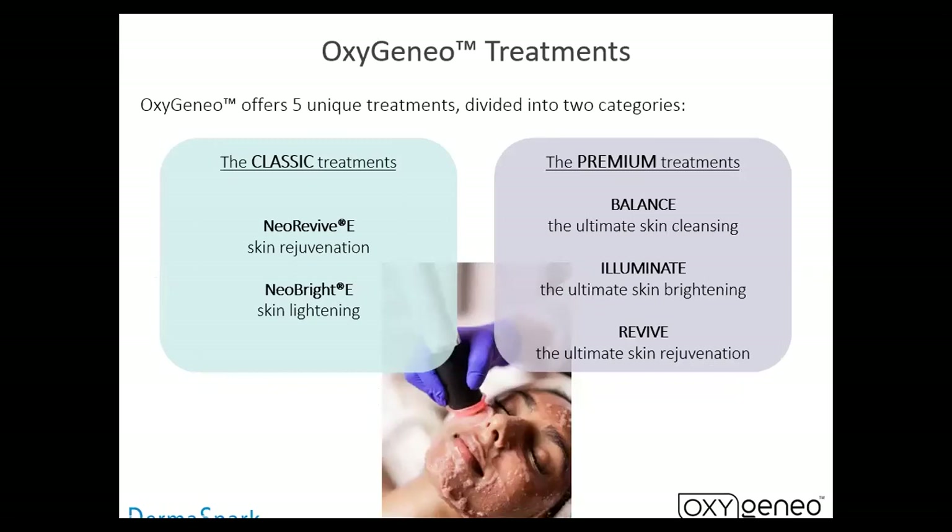The classic treatments are the less expensive treatments — these are the ones we first came out with. They have Neo Revive and Neo Bright, and they're done a little bit different than our newer ones. Now they have four treatments, plus the new Oxy Hydrate which I'm going to be showing on another PowerPoint presentation. We have the Oxy Balance — ultimate cleansing — the Oxy Illuminate for skin brightening and evening out skin tone, and the Oxy Revive, the ultimate skin rejuvenation. So we have six treatments available for this particular device.